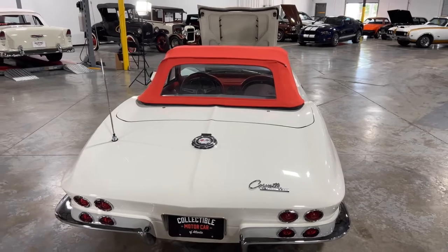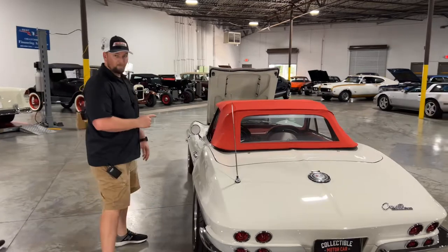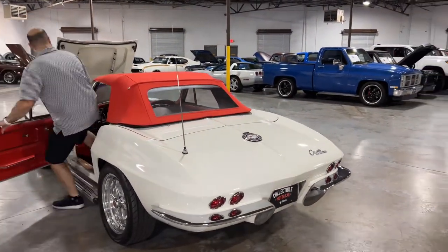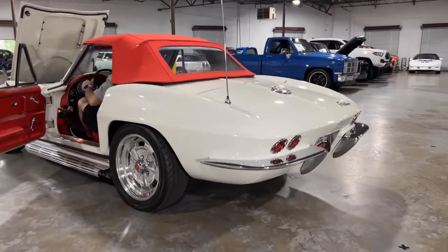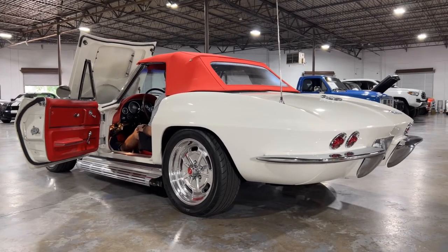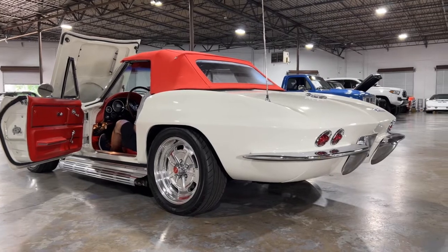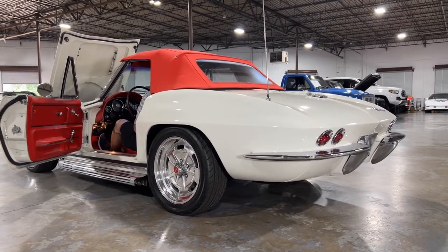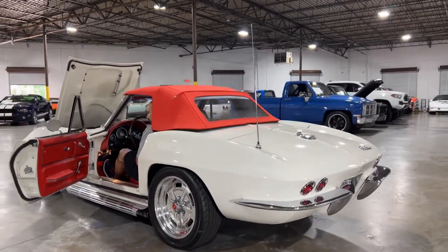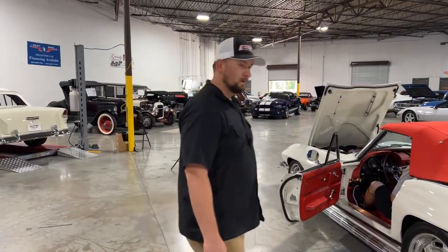This is just an all-around great driving car. You can take this anywhere — I wouldn't be scared to hop in this and drive it 300 miles. But one thing I do want you guys to hear is the music that comes out of these side pipes. I'll let Steve go ahead and start that up so we can hear it.